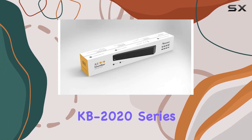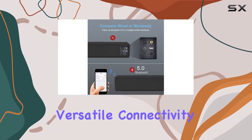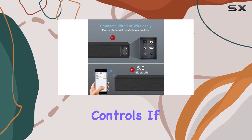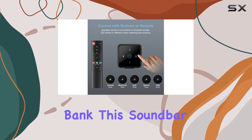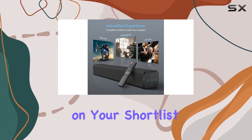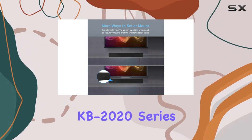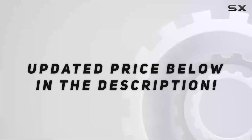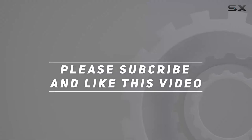In conclusion, the Norscent Black Mamba KB2020 series impresses with its integrated 2.1-channel sound system, versatile connectivity, and user-friendly controls. If you're looking to upgrade your TV audio without breaking the bank, this soundbar deserves a spot on your shortlist. Immerse yourself in audio bliss with the Norscent Black Mamba KB2020 series. Check out the video description for an updated price, and thank you for watching.